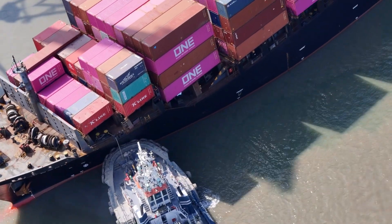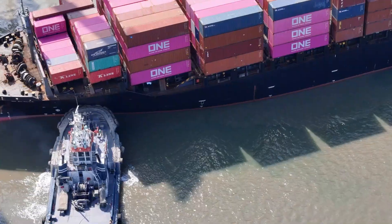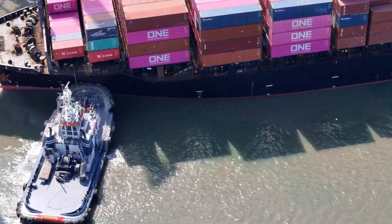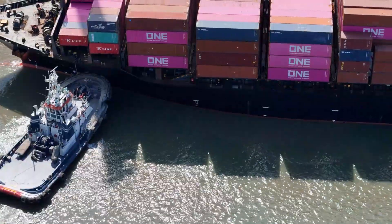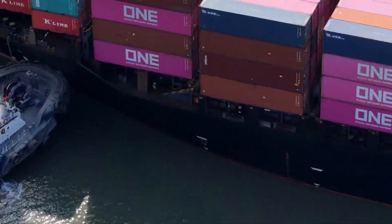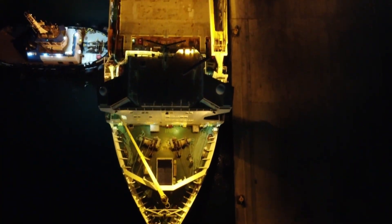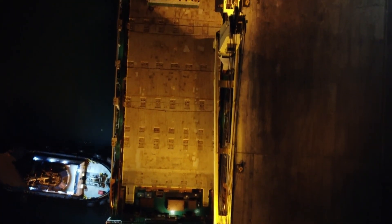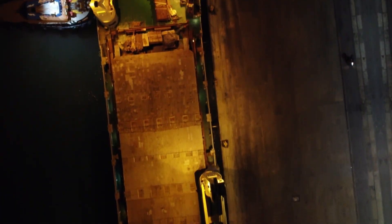Every day, colossal ships carrying thousands of containers arrive at ports around the world. These floating giants, some over 300 meters long, safely maneuver into tight, crowded docks guided by tugboats. Modern cargo ships and tankers are not built for agility. Their massive size, high freeboard, and limited turning radius make close-quarter maneuvers extremely dangerous without assistance.